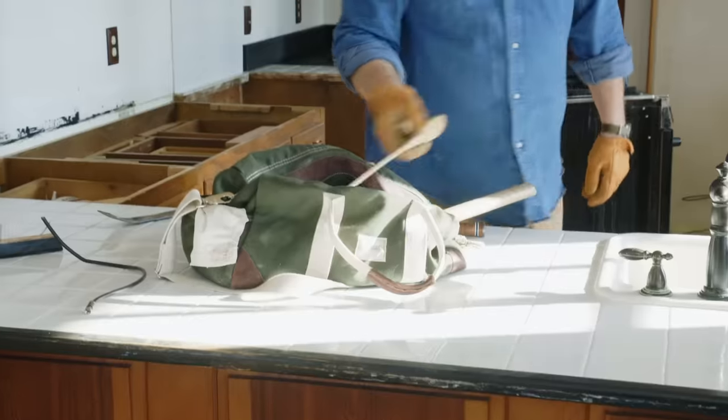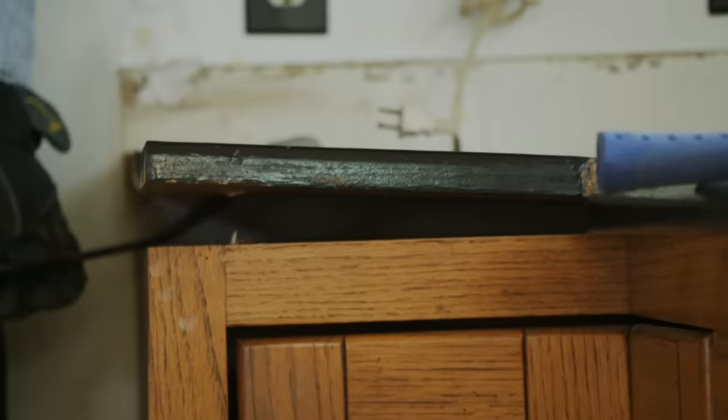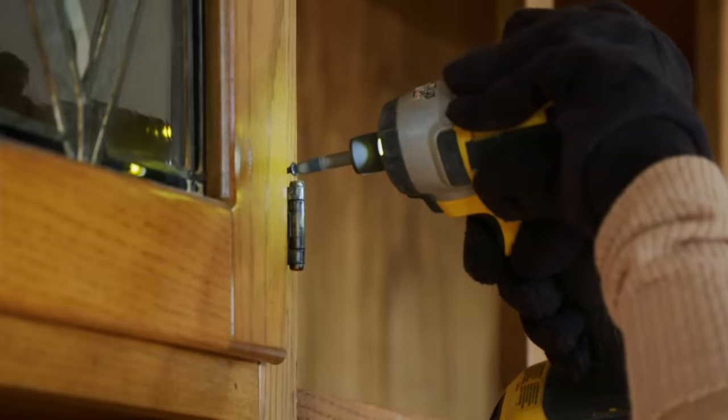Some of the stuff I already have plans for, but then there's the oak countertops in the kitchen — can't throw that away. Don't know what we're going to do with it, but we're just going to save it all. And one day, it's going to be the very thing we need.